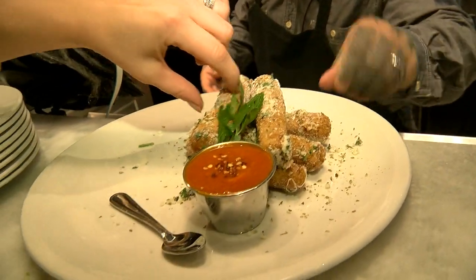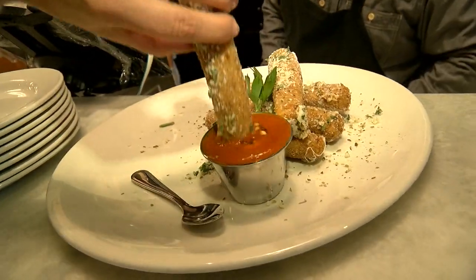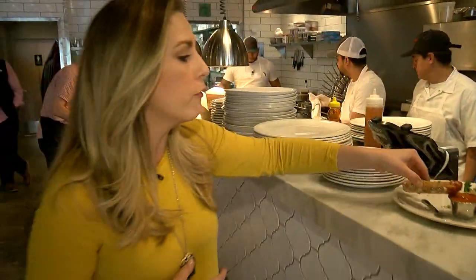Mozzarella sticks? I've heard about these things. The pasta shop in Denville makes them totally from scratch, but that's just how they do things here. Everything homemade.